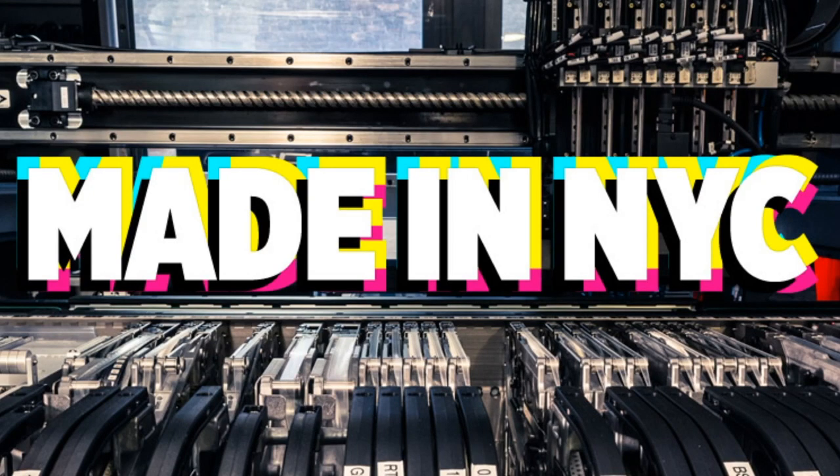We have some made in New York City factory footage. I'm gonna play the tester video that you did just real quick because that counts, and then we're gonna play some other videos.